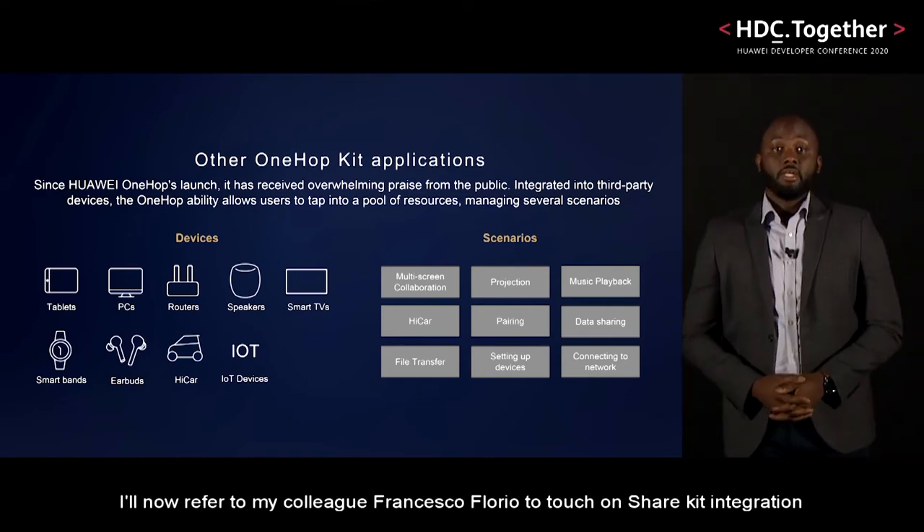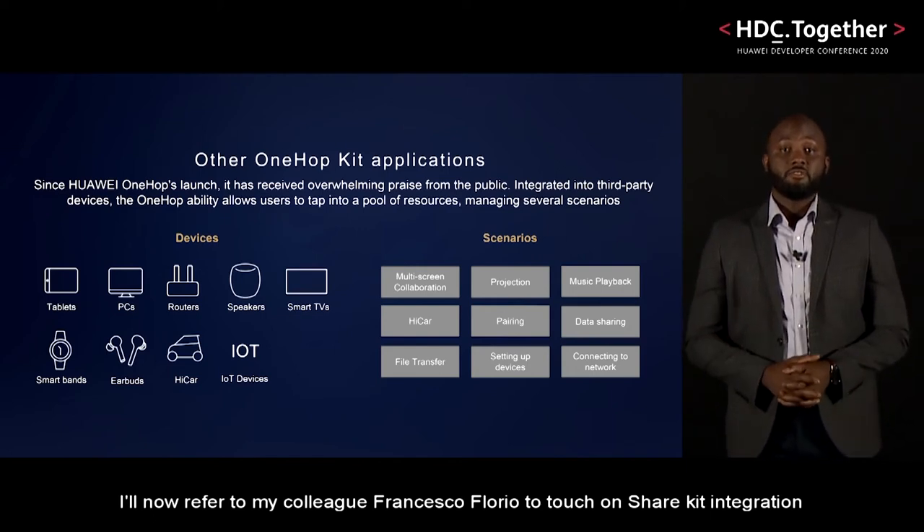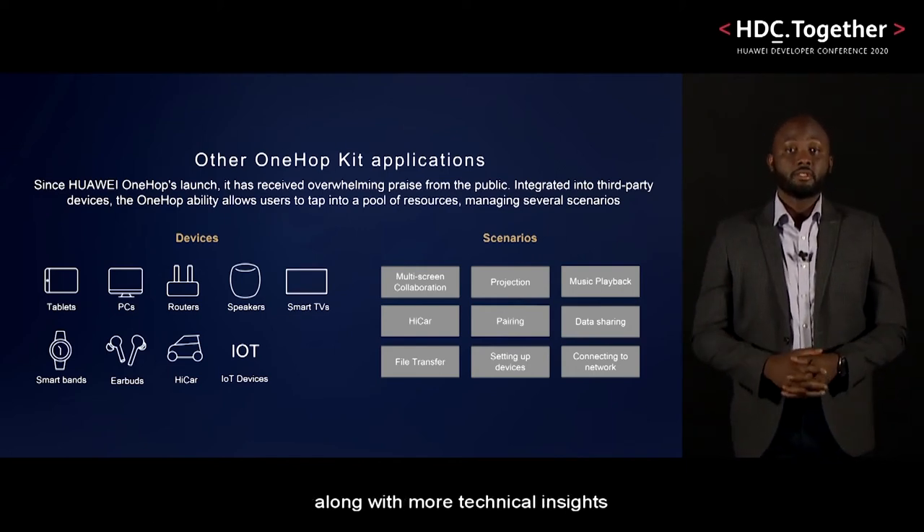I'll now refer to my colleague Francesco Florio to touch on ShareKit integration, along with more technical insights.